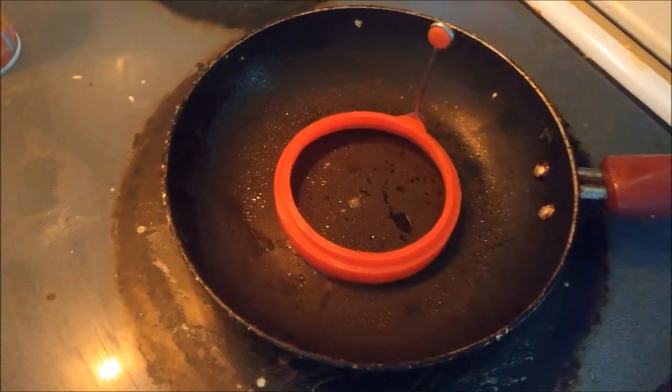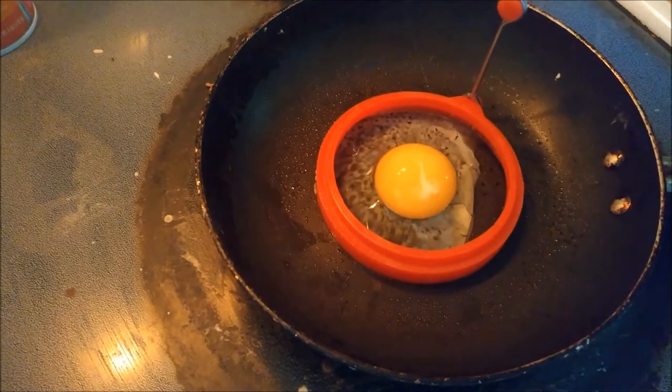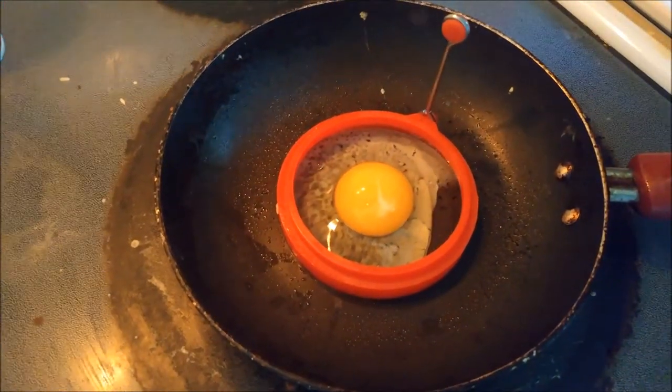But with the circle egg, you can make your eggs perfectly round. Wow, look at that circle egg!